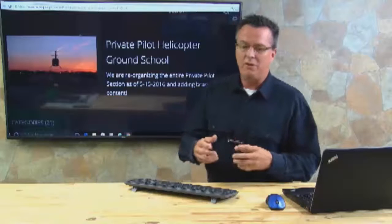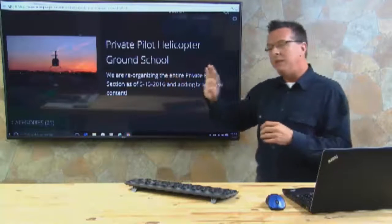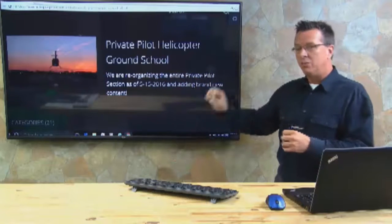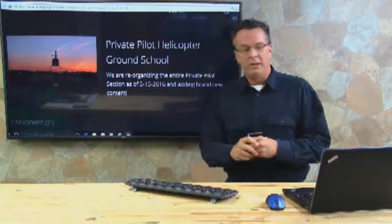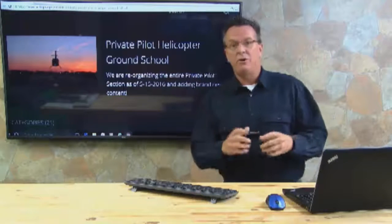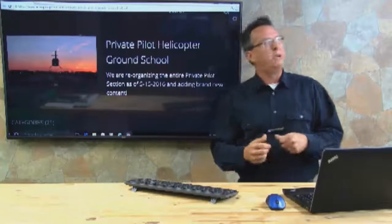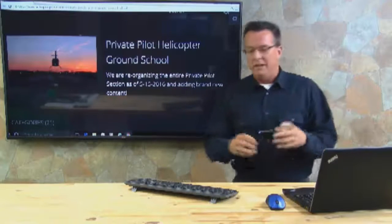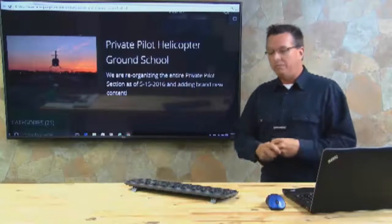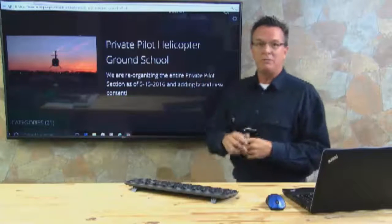So that's a look at our new private pilot helicopter ground school, May 2016. We do have a new system now within the online ground school that allows us to email members directly about any section, which is nice. I also think doing more live events and getting people to interact is going to be another great way to keep people involved, answer questions, and let people know about updates.